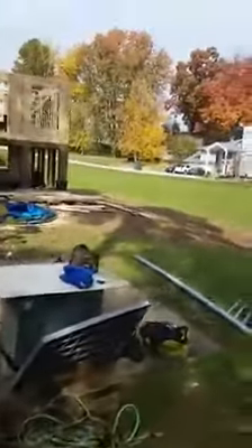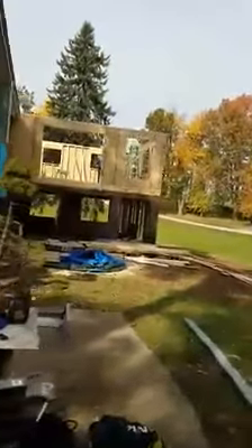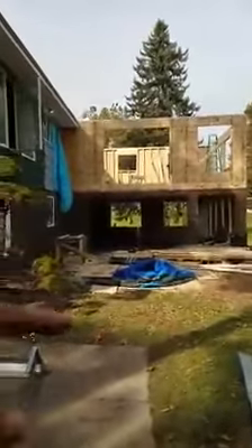My dirt boys are on it — the drain came all the way around. And then look at this: there is the two-story master bedroom and bathroom addition.